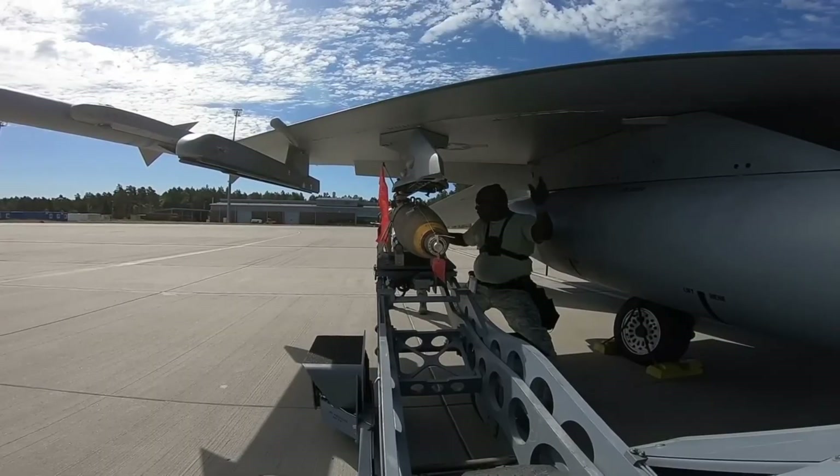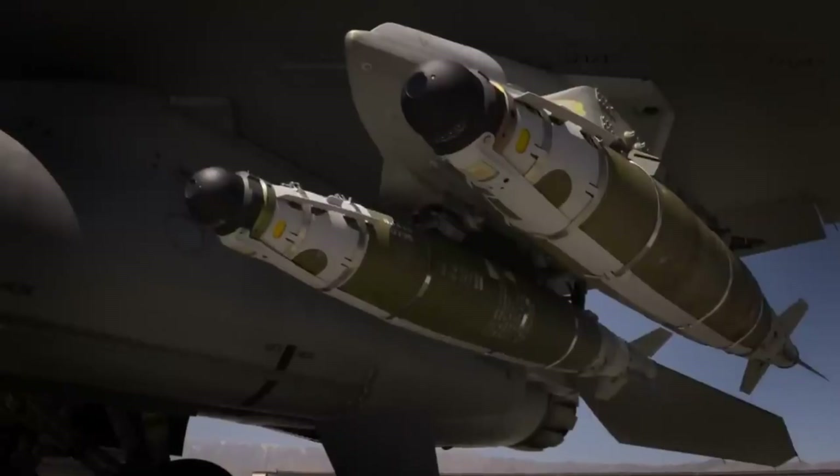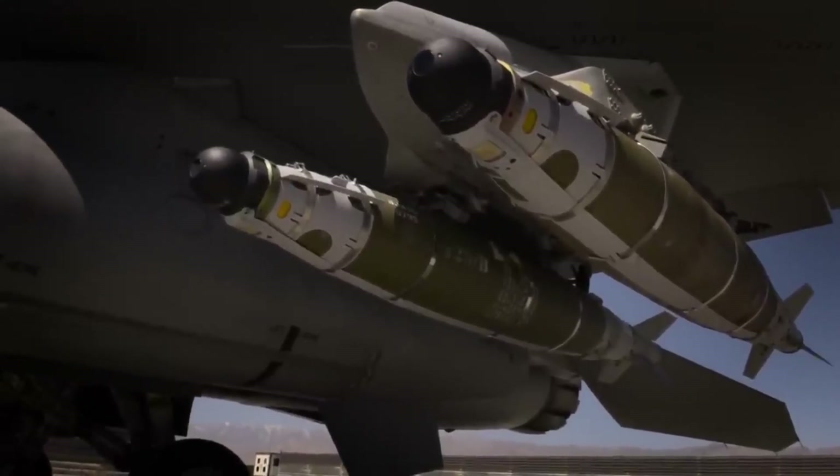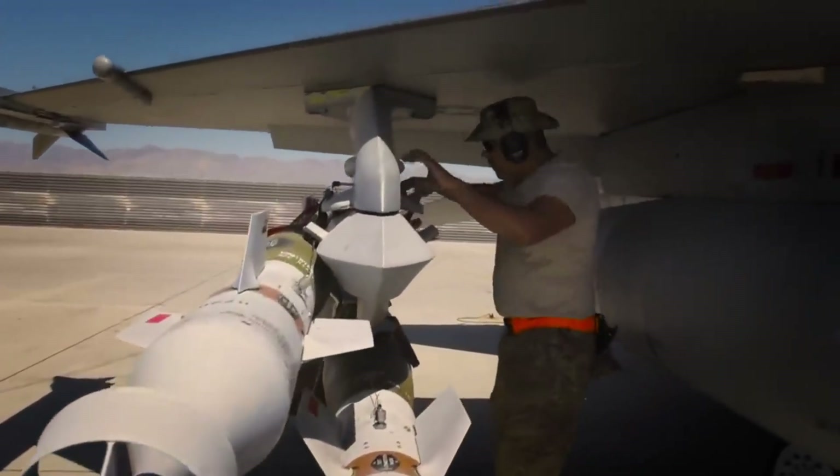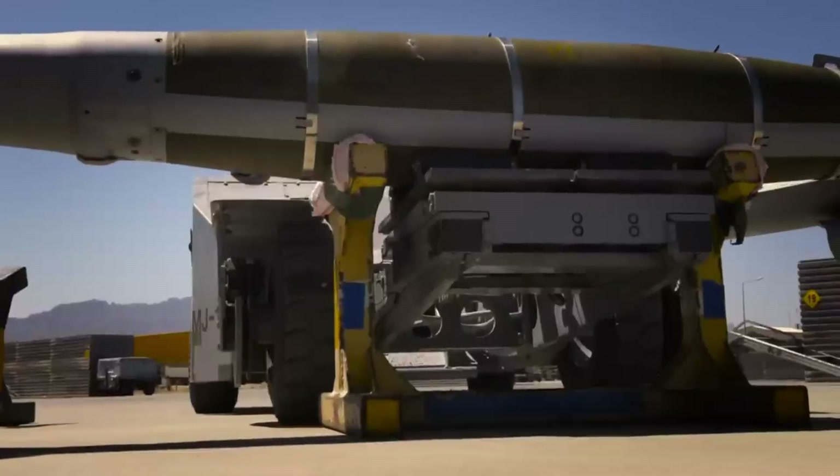For ground attack missions, the F-16 can carry four to twelve units of various guided and unguided bombs, including the Mark series general-purpose unguided bombs and Paveway series laser-guided bombs. It can also carry nuclear bombs for nuclear deterrence.